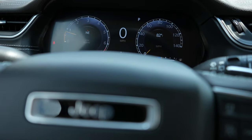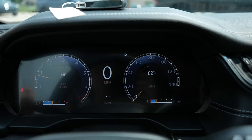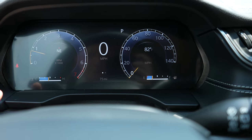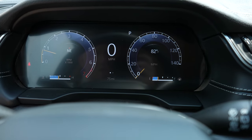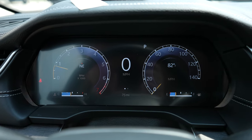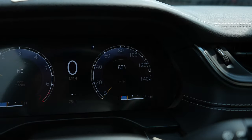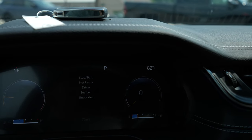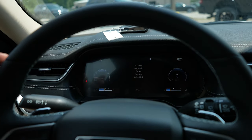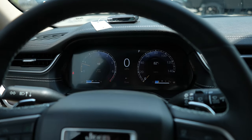Coming up top to the dashboard, we have a beautiful digital LCD display cluster. Tachometer on the left, speedometer on the right, digital MPH readout in the middle, and then your exterior temperature degrees are right over here in this corner. Very very cool — seems like a lot of the manufacturers are going towards a fully digital display cluster.